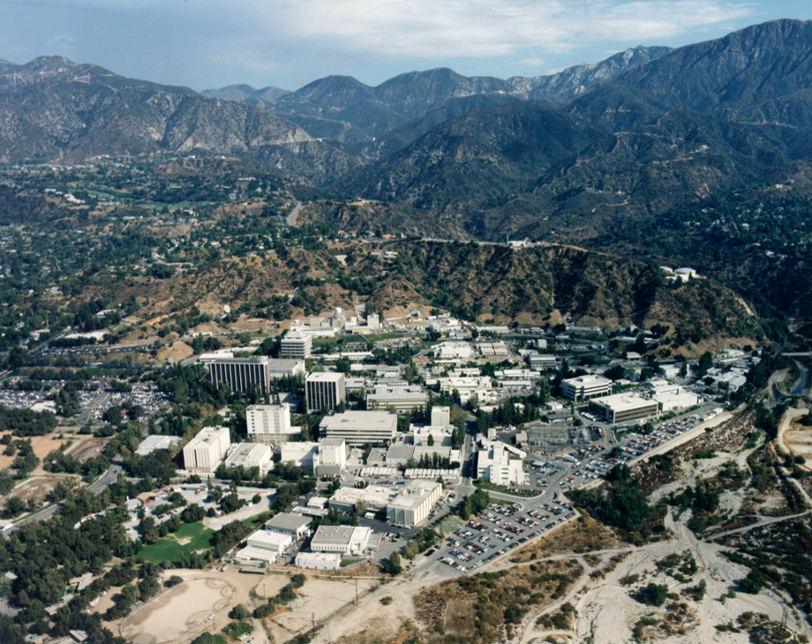The Jet Propulsion Laboratory Science Division investigates physical and chemical processes on the Earth, in the solar system, and throughout the universe. Explorations of space and terrestrial processes lead to understanding of the universe.